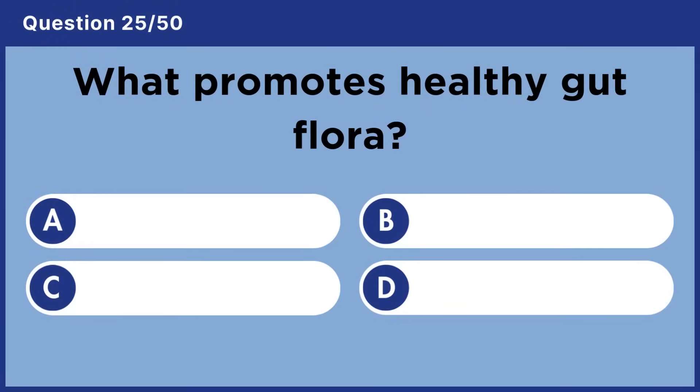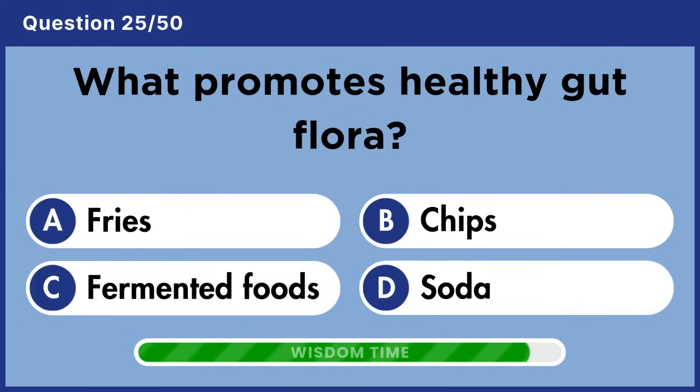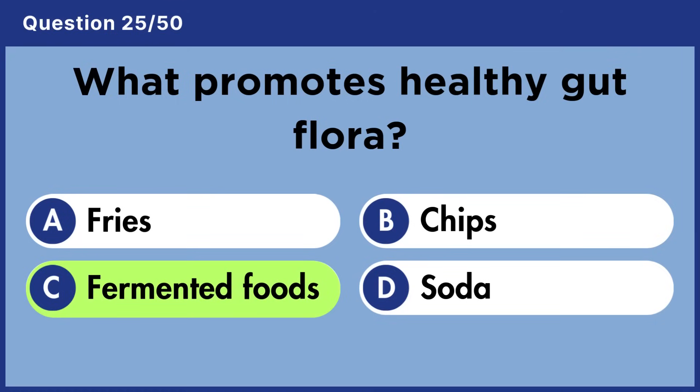What promotes healthy gut flora? Answer C: Fermented foods.